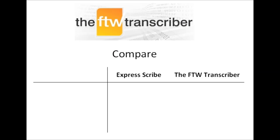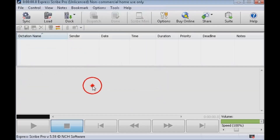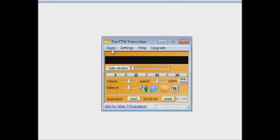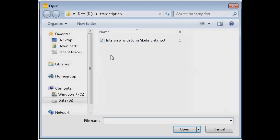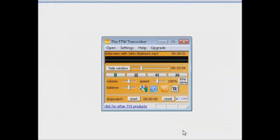Let's compare the FTW Transcriber with its rival, ExpressScribe. Firstly, sound quality. When ExpressScribe opens an audio file, you have to wait while it converts that file, which reduces the sound quality and means the dialogue is harder for you to understand. But the FTW Transcriber plays files in their original format, so they open immediately and play at the highest possible sound quality.